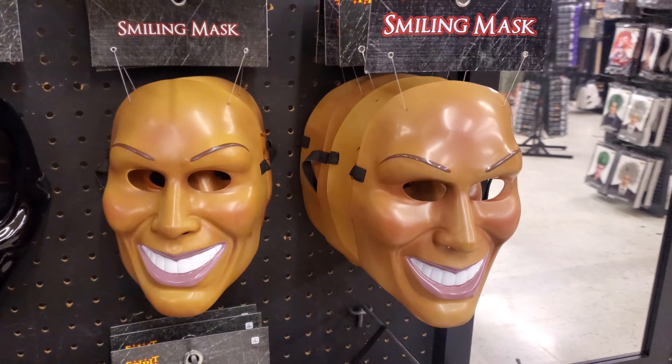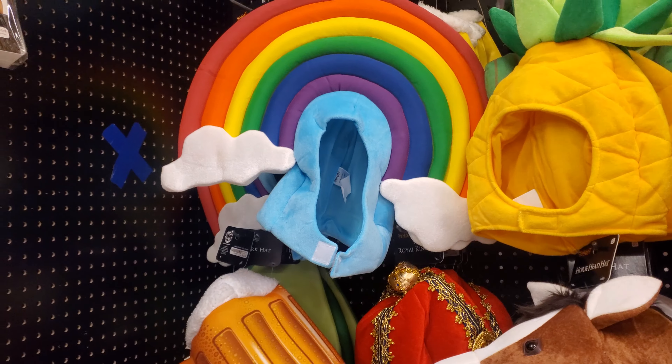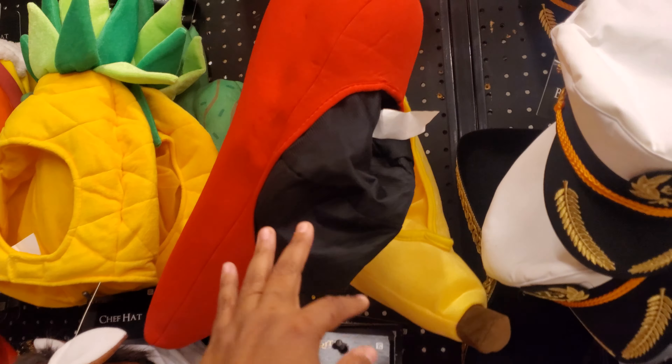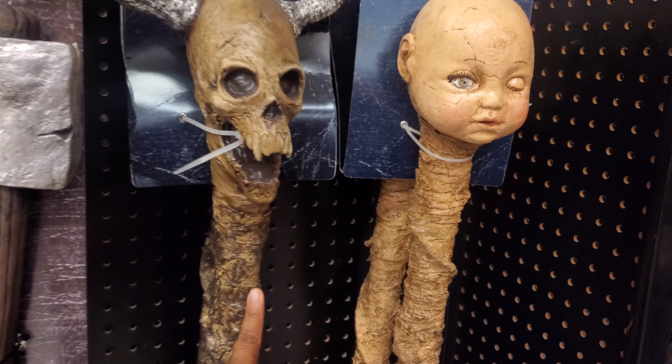The smiling bloody screwdriver — you need a wrench? Oh gosh, look at the crowbar and scissors. Little rainbow hat, pineapple — you want to be a red pepper? Hey, red hot chili peppers! And the avocado one — you know what, this doesn't light up.